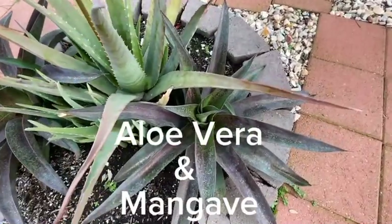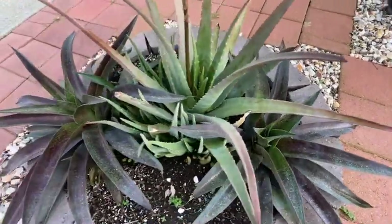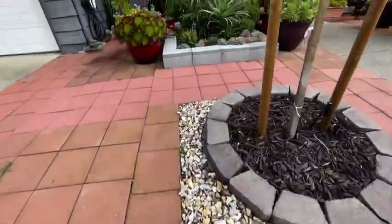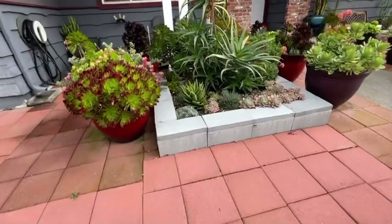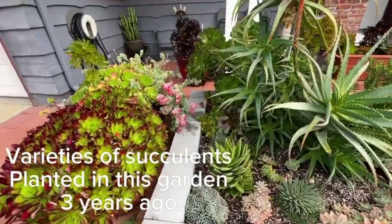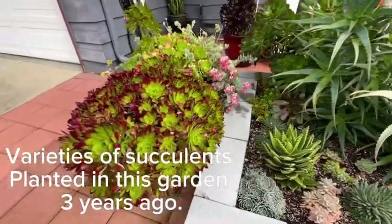Aloe Vera and Mongavi. Varieties of succulents planted in this garden three years ago.